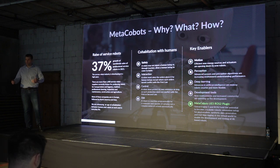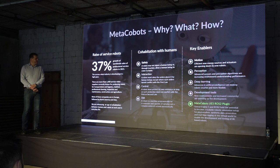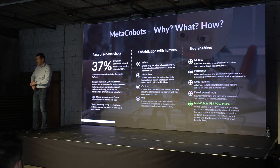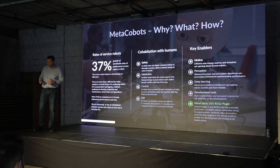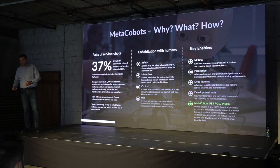These robots need to take care about controlling themselves, not to damage themselves, and to perform the useful applications for which they are built. In order for companies, engineers, and developers to be efficient, tools for faster development and for testing algorithms before they are transferred to real robots are of great importance. With MetaCobots, we want to provide the community a tool that will help them develop robots faster and more safely.